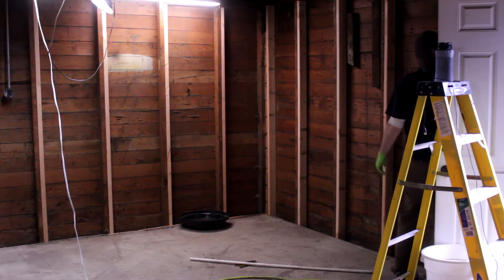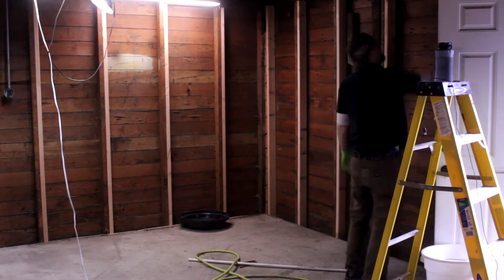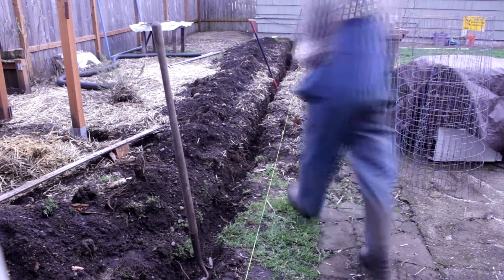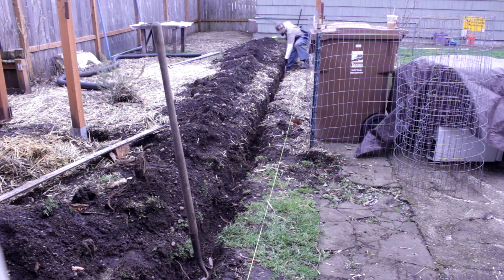I encountered a problem yesterday — once I got to the door area I realized the whole threshold was completely rotted out, so I had to pull that out. I haven't got the framing around the door done yet because I had to deal with the bottom kick plate first. The threshold, basically the part you walk over to come in through the step, was completely rotted out and needed to be replaced.